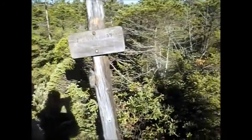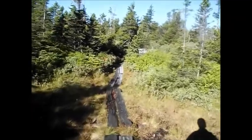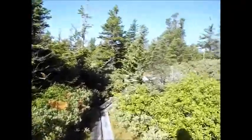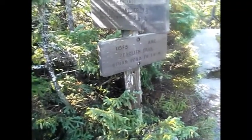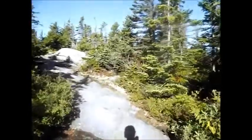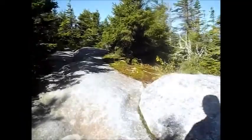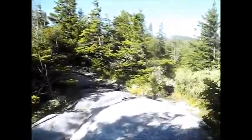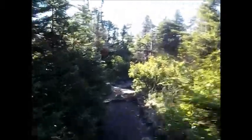We're back on the Twinway Trail heading toward West Bond, our main destination, with Mount Zeeland as a secondary stop and Mount Bond if we feel up to it. We've reached the junction with the Zeeland Cliff Trail, which goes down to the Ethan Pond Trail at Zeeland Marsh — it's even steeper and rougher than the way we came up. We'll continue on the Twinway another 1.6 miles to the Zeeland Mountain Spur Path.